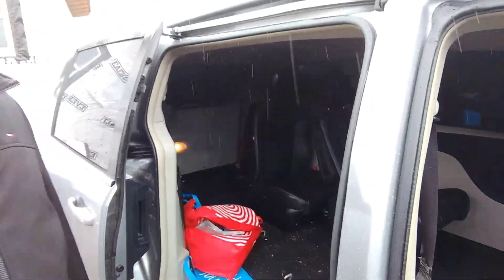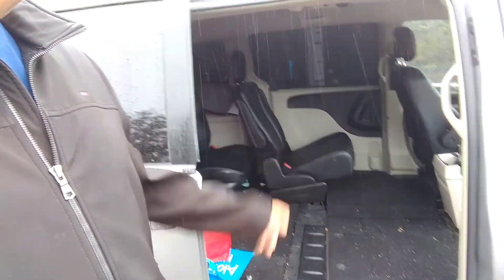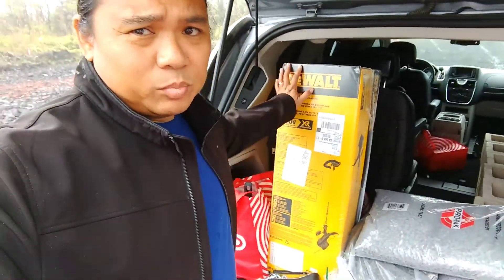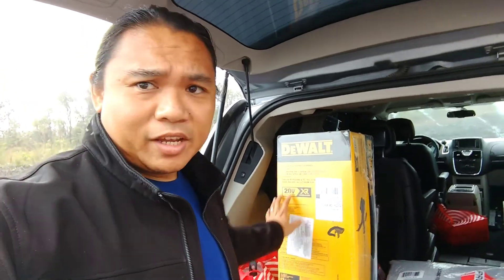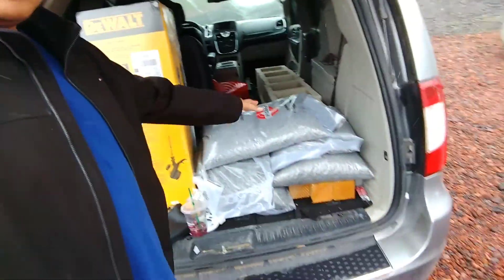Front seat's out. Wren's riding in tandem again. We'll go do a supply run and then come back and get some work done. We got ourselves more stuff, including this big yellow box that says DeWalt on it — don't mind that for now. A whole bunch of gravel.